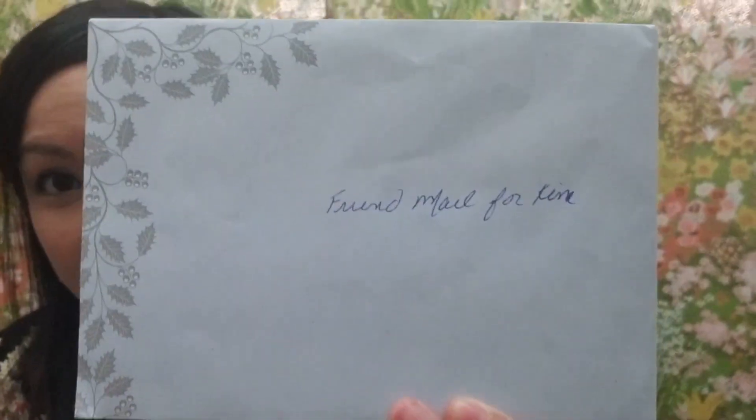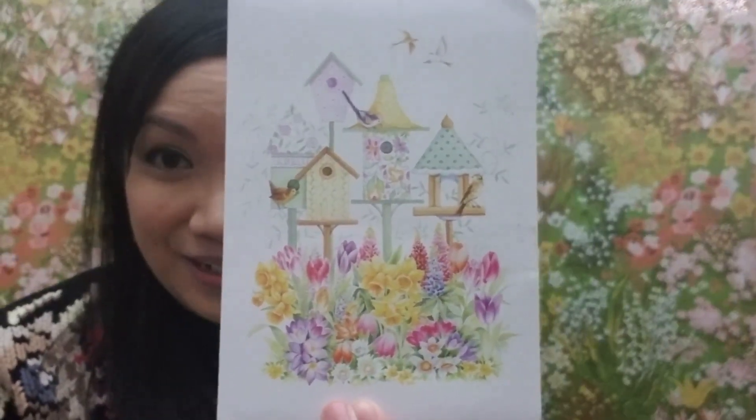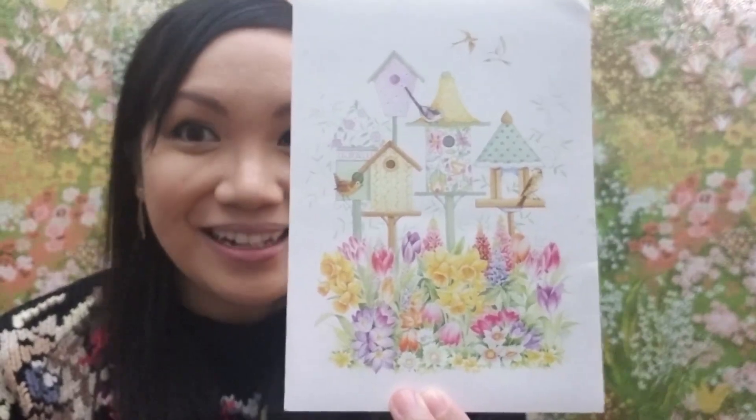I got the box open. Here's the inside of the box from Carrie. I see a note, so I'm going to read it. It says 'Friend mail for Kim.' Here's the pretty card — it makes me think of spring because we're in winter right now. The card says: 'Having a friend like you is a wonderful thing.' — Carrie.